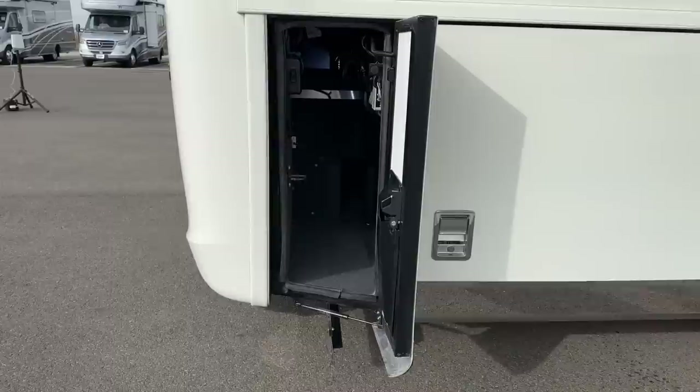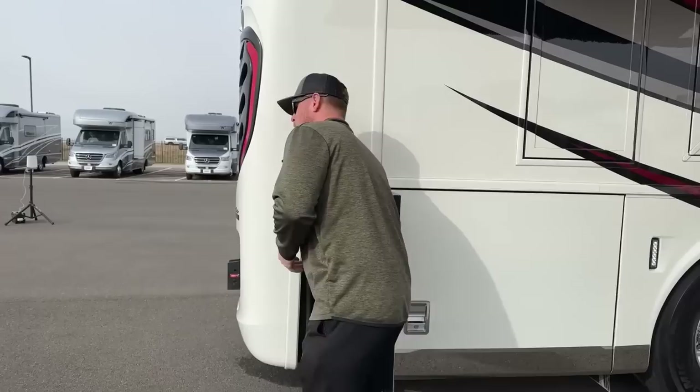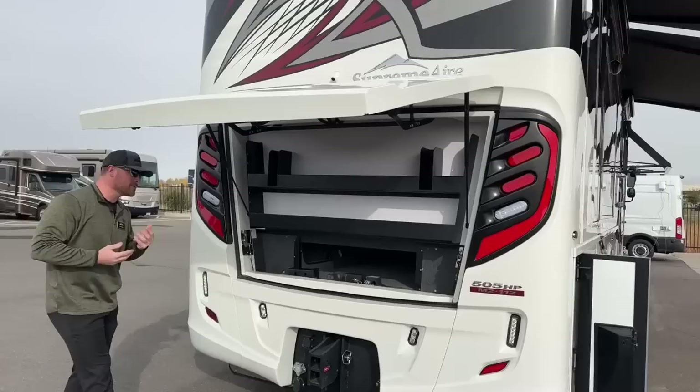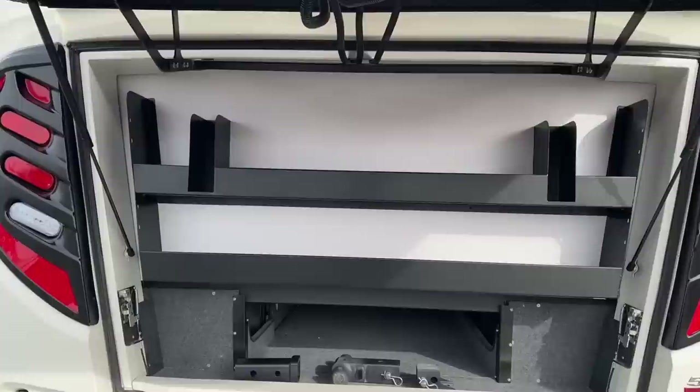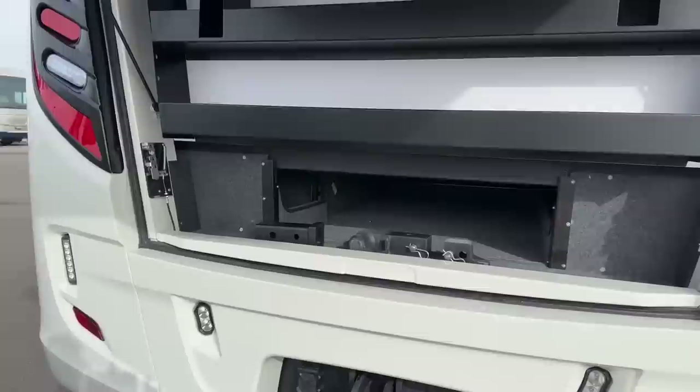Coming back, more storage on the back side here. We do have a light switch for our exterior lights and then a pull handle that opens up this rear cap. When this rear cap opens up we get some storage trays in here — a great place for emergency supplies, road triangles, an extra belt, a couple of extra quarts of oil, whatever you need. And then down below we get very deep storage — great for a collapsible ladder, golf clubs, any long items.